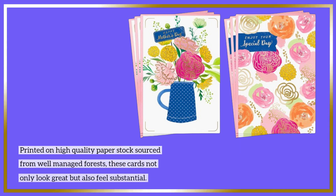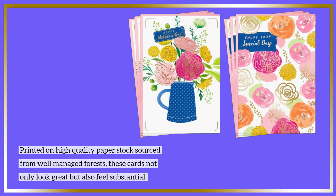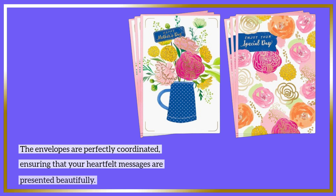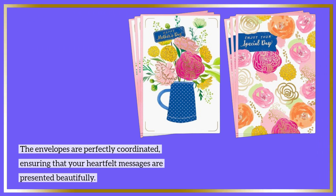Printed on high-quality paper stock sourced from well-managed forests, these cards not only look great but also feel substantial. The envelopes are perfectly coordinated, ensuring that your heartfelt messages are presented beautifully.